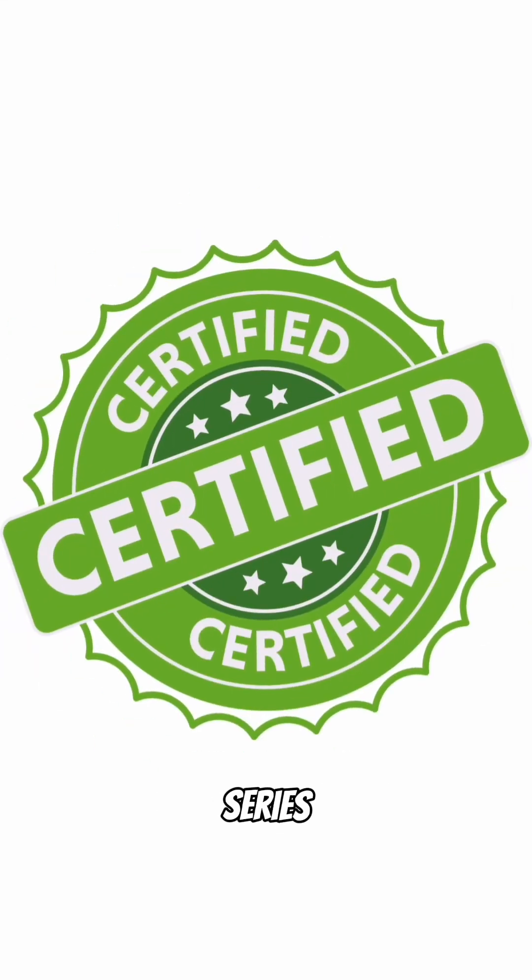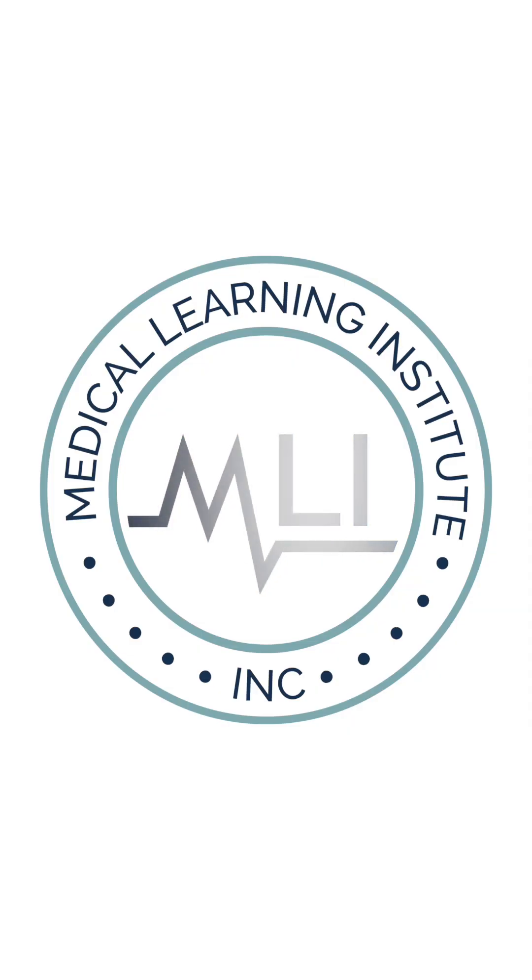Hey, it's Dr. Scott Metcalf here, and welcome to part three of the CE-certified Tick-tock-tivity series on anemia and MDS from MLI. If you haven't already, please check out the other videos in this series.